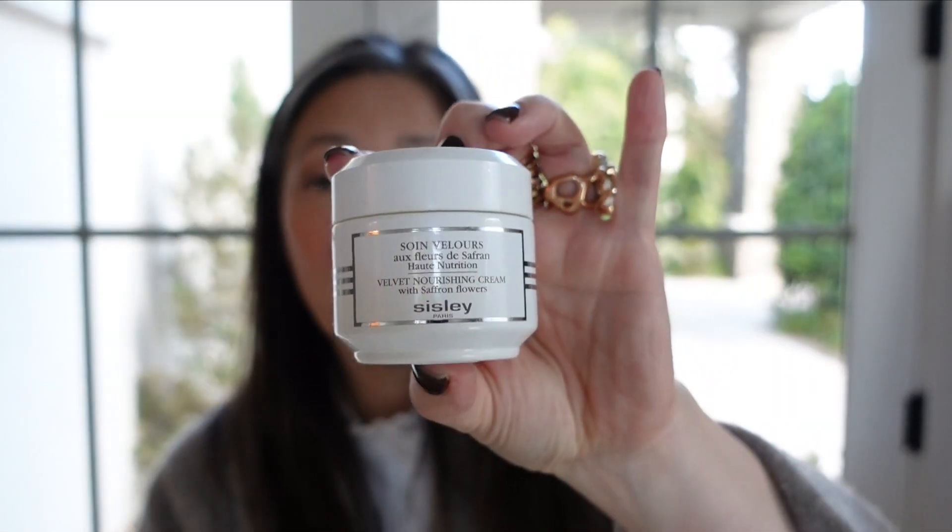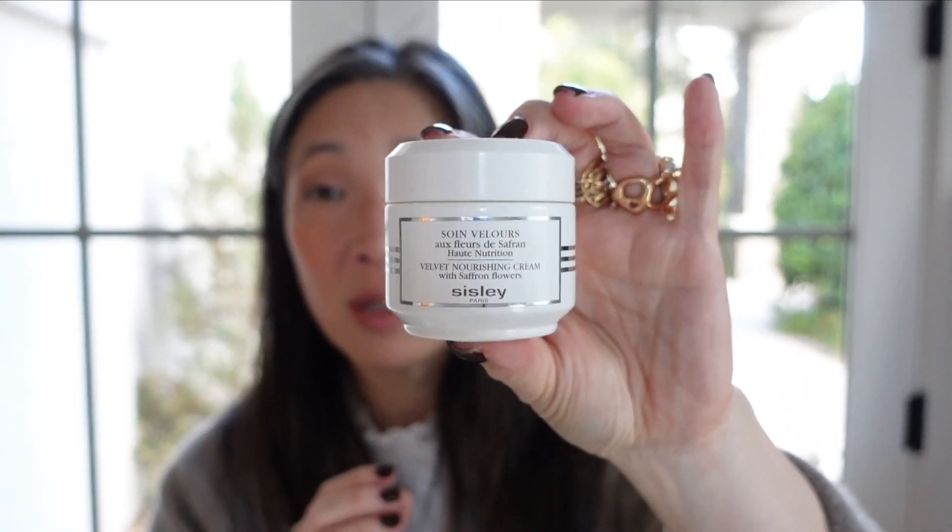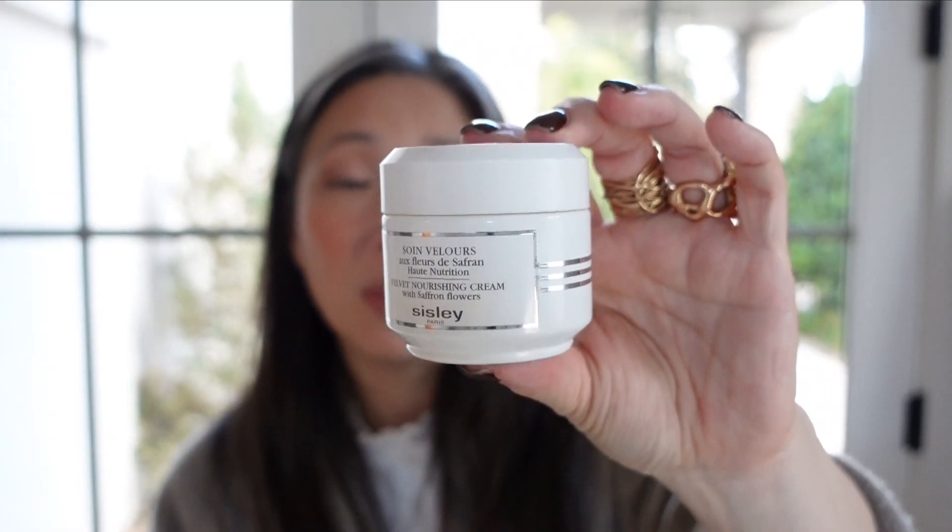The Sisley Velvet Nourishing Cream with Saffron Flowers — one of my all-time favorite creams. It has a pudding-like texture and a wonderful fragrance from those saffron flowers. This entire velvet line is incredible, and I would definitely repurchase it. It's great for day or night — that perfect texture, not too thin and not too thick.